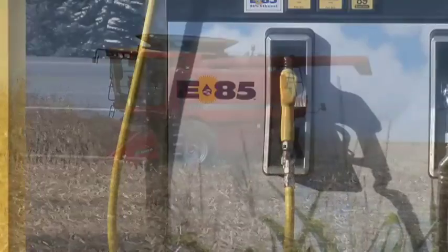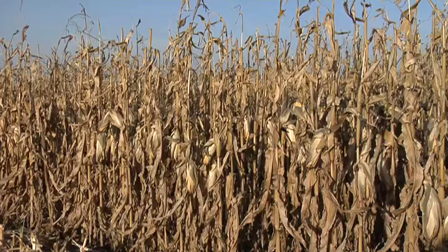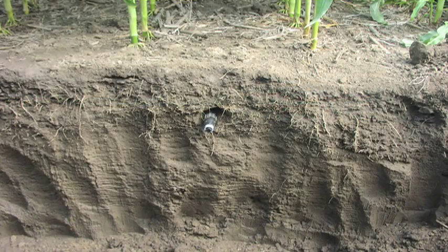Farmers are the backbone of America, producing the food, clothing, and fuel on which we depend every day. However, because of growing populations, farmers now need to produce more with less — less water, less energy, and less land. This requires the adoption of new technologies.